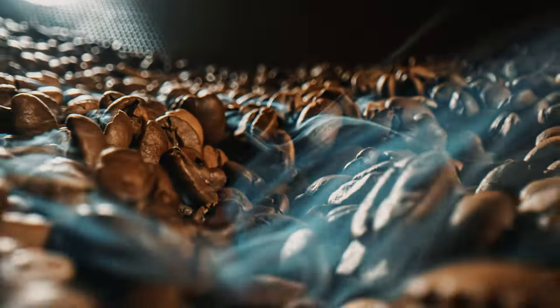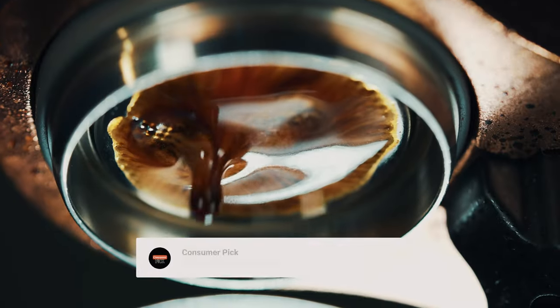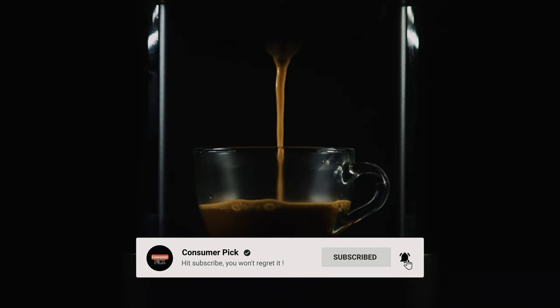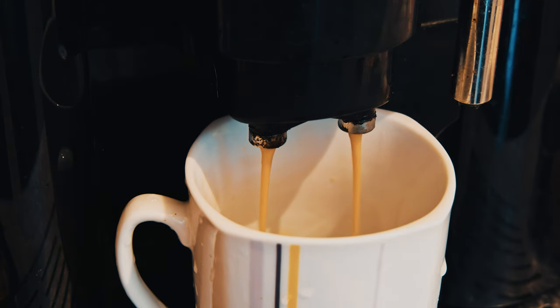That's a wrap. We hope you had a blast going through our list of best espresso machines. If so, don't forget to give us a thumbs up and hit the subscribe button. Let us know in the comments which espresso machine you're planning to pick. Let's make it happen. Thanks for watching — we will see you in our next videos.